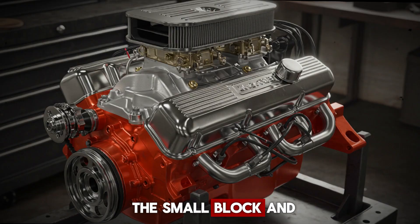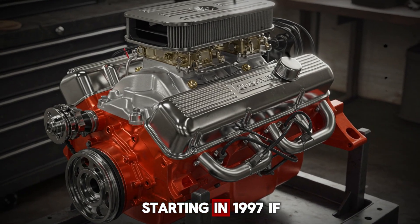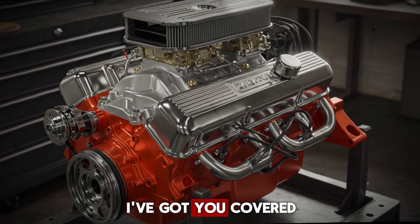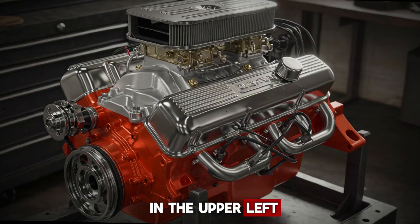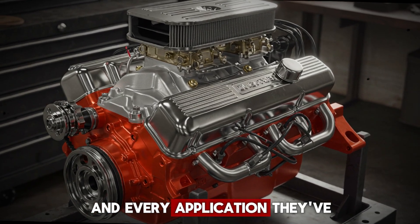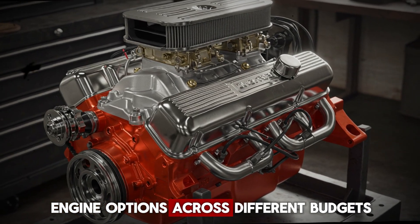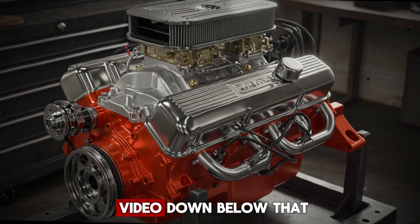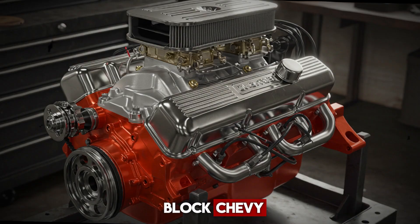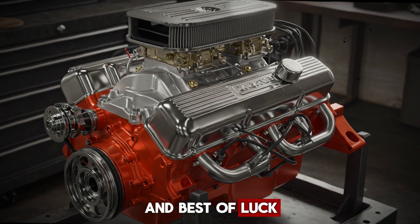It's true that some factory small blocks can hit power levels close to big blocks, but where the big block shines is consistency under heavy load. These engines are designed to make big power continuously, and that's why you often see them in medium-duty trucks, boats, and heavy-duty applications where endurance matters as much as output. In the end, both the small block and big block eventually gave way to the modern LS family starting in 1997. Check out my Ultimate LS Engine Guide or LS versus small block Chevy comparison video linked on screen. Thanks for watching AutoGuild and best of luck with your engine build!